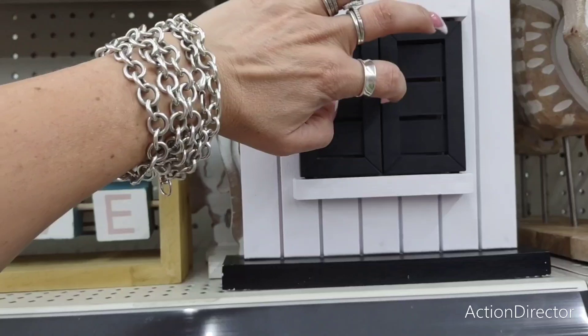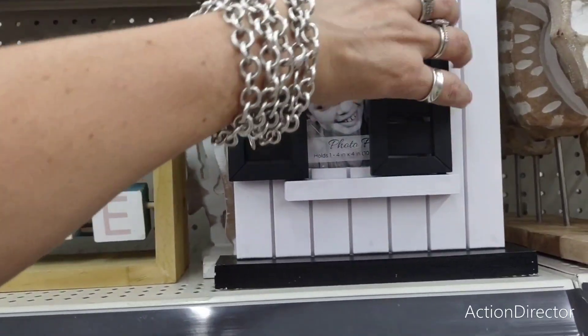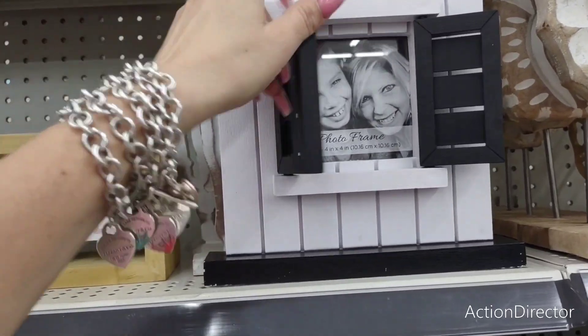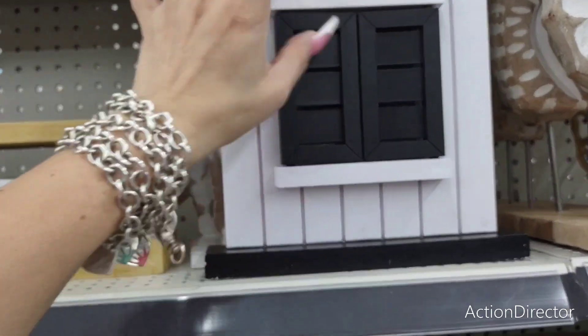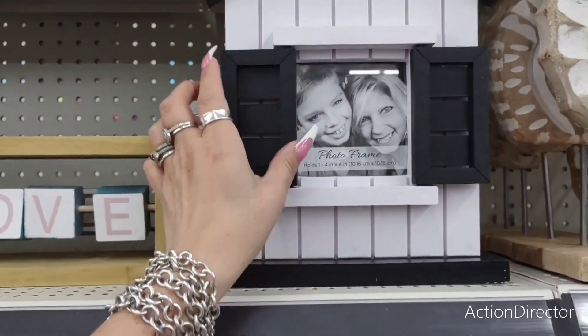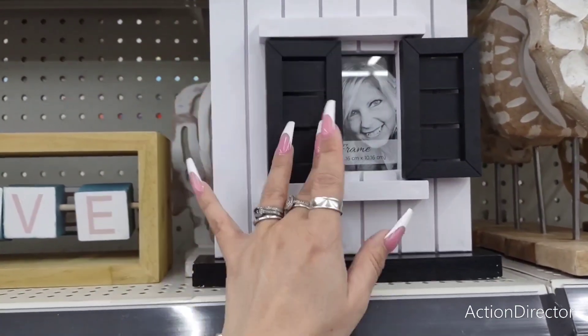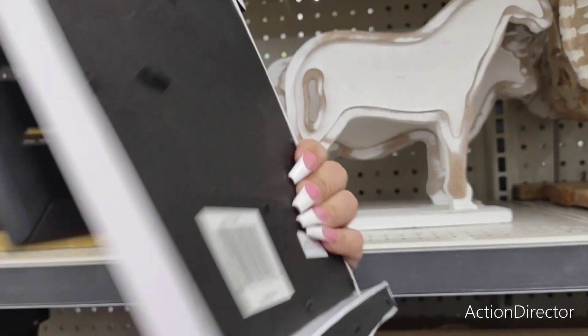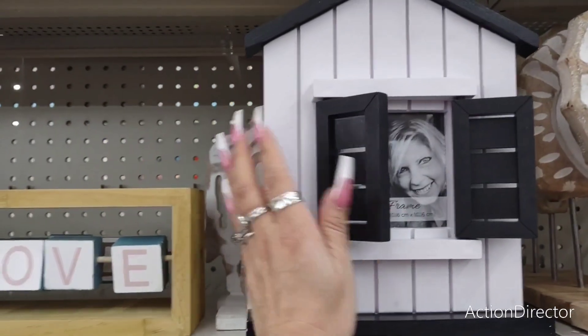I love this picture frame — look at how cute. You're mad at your husband? Close it. He says sorry — open it, and then you can see him again. Kind of mad — just block out his face and leave yours. $7. It's cute, I like it.